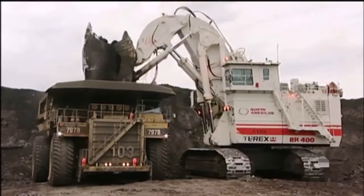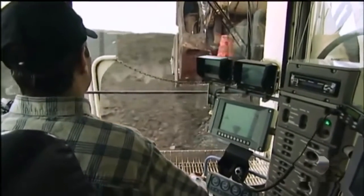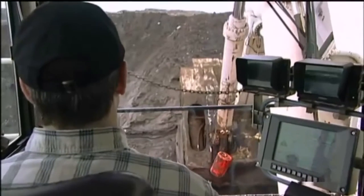Terex designed and built this machine so it could lift a staggering 85 tons of earth in a single scoop. That's like lifting about 11 large elephants at once.